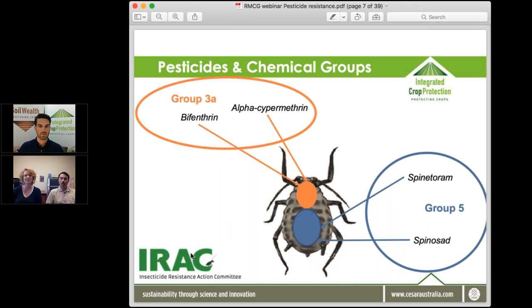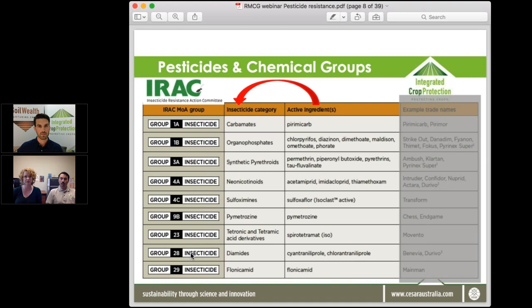The Insecticide Resistance Action Committee — IRAC — groups different active ingredients into mode of action groups based on how they attack the pest. For example, pyrethroids like cypermethrin and alpha-cypermethrin tend to affect nerves and muscle groups, while spinosyns like spinetoram affect different areas of the pest. These mode of action groups are really the key when looking at what to use to control different pests or resistant pests in your crop.